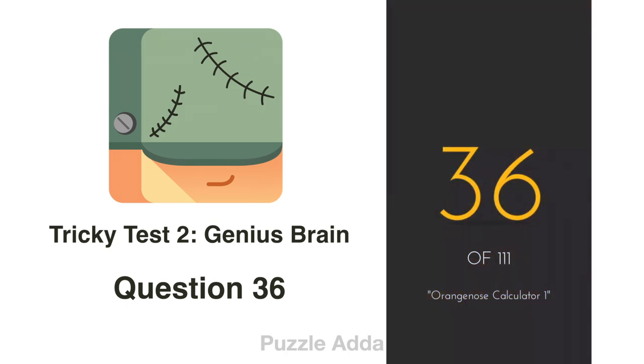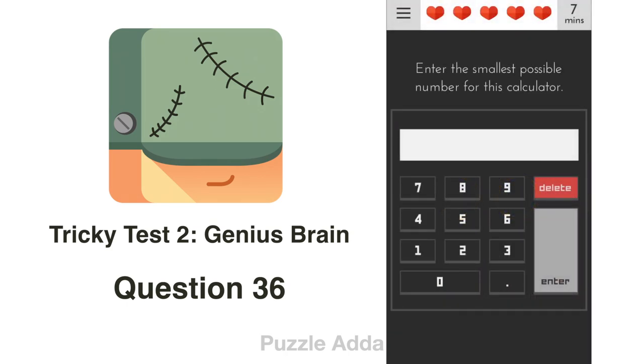Question 36: Enter the smallest possible number for this calculator. The smallest possible number is 0.